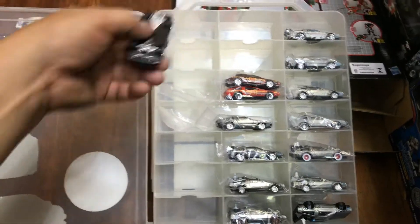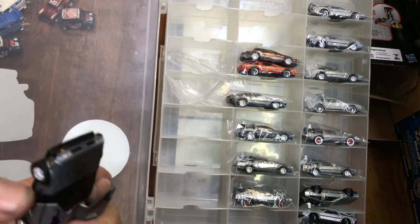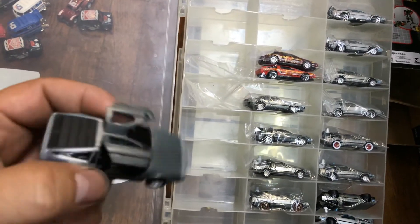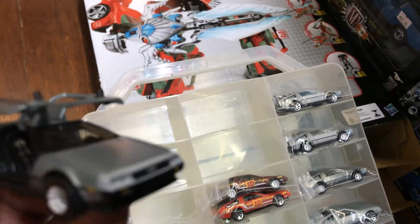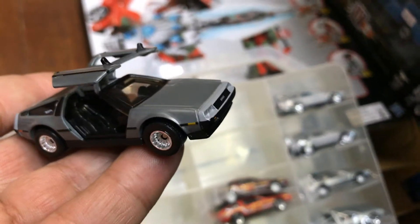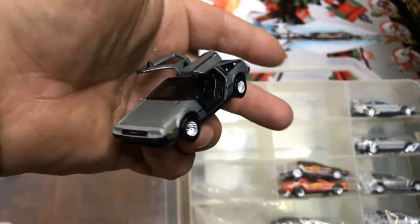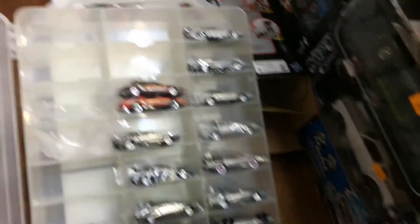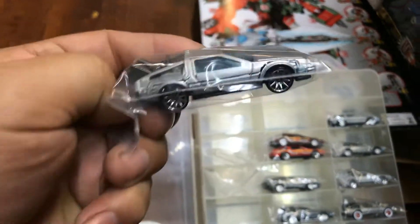Here we have another DeLorean that has the doors that go up — there's movement in them. Back to the Future, let's go flying! This one is from the Chicago convention — the Hotwoods convention. It was for the dinner; I went there too and was able to get this. I have this one in the package. Pretty cool.